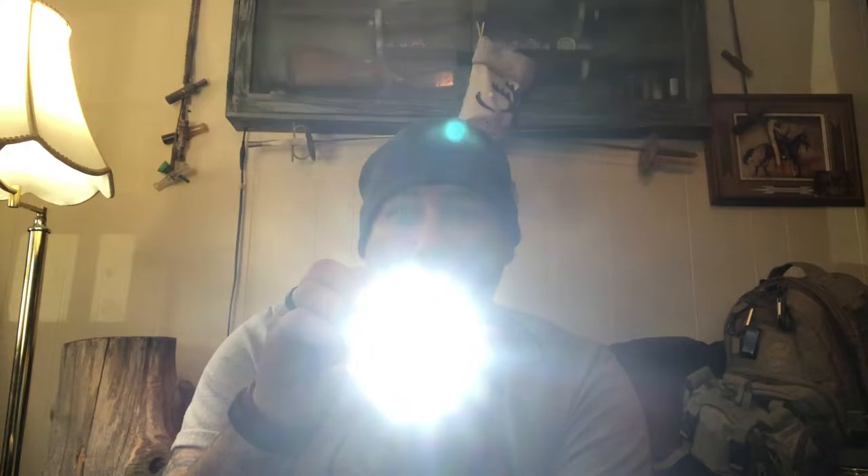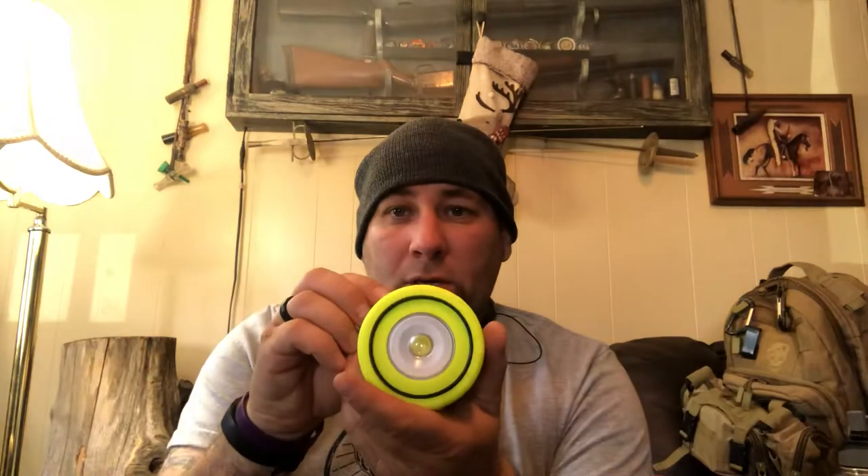I got this the other day — this is what they call a puck. It has the same features: bright light and a solar panel.